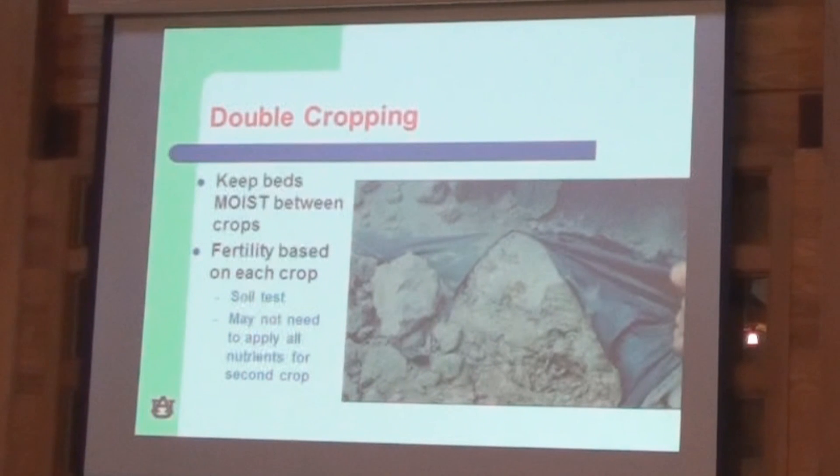Things to remember if you try this double cropping system: you want to keep the beds moist between crops. It can be really hard if you let the bed get too dry to ever get it back wet again. You have to just run and run irrigation — it takes quite a bit of water, and we're putting out very small amounts at a time, so it can take quite a long time to re-wet that bed. Maintain good soil moisture all the time under that plastic. Also consider fertility based on each crop — you may need to soil test because the second crop may not need a full fertilizer recommendation if there are nutrients remaining from the first crop.